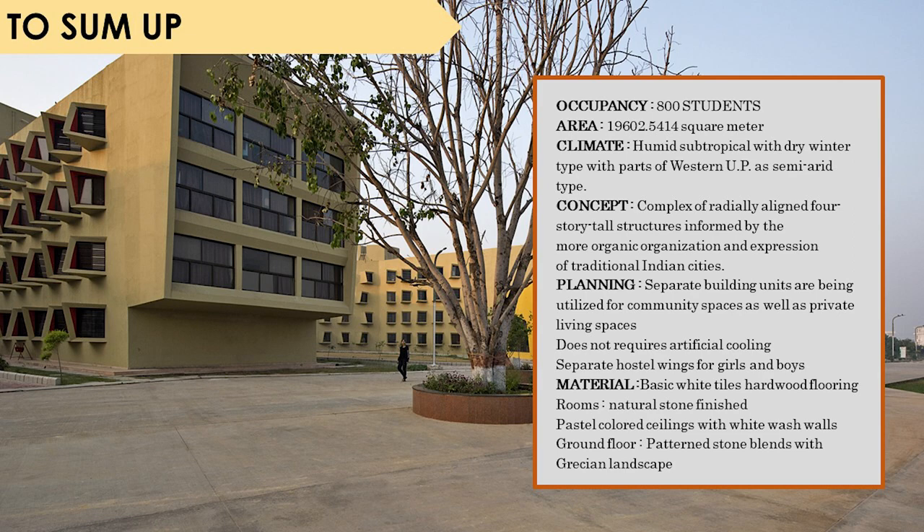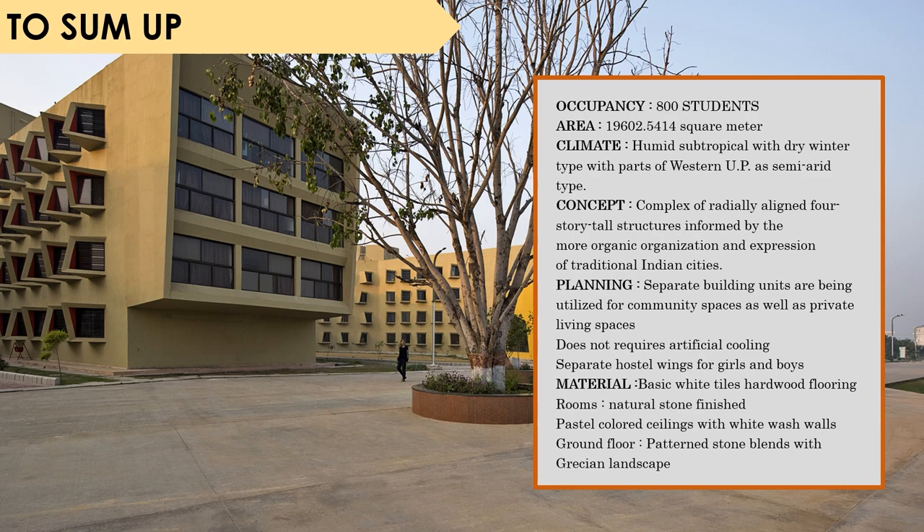To quickly sum up: the occupancy of this hostel is 800 students, the climate is humid subtropical with dry winters, and the concept was to create a complex of radially aligned four-storey structures informed by the organic organization and expression of traditional Indian cities. For planning, separate building units are utilized for community spaces and private living spaces, with separate hostel wings for girls and boys. Talking about materials, basic white tiles and hardwood flooring were used. The rooms had a natural stone finish, pastel-colored ceilings, whitewashed walls, and patterned stone flooring that blends with the surrounding landscape.